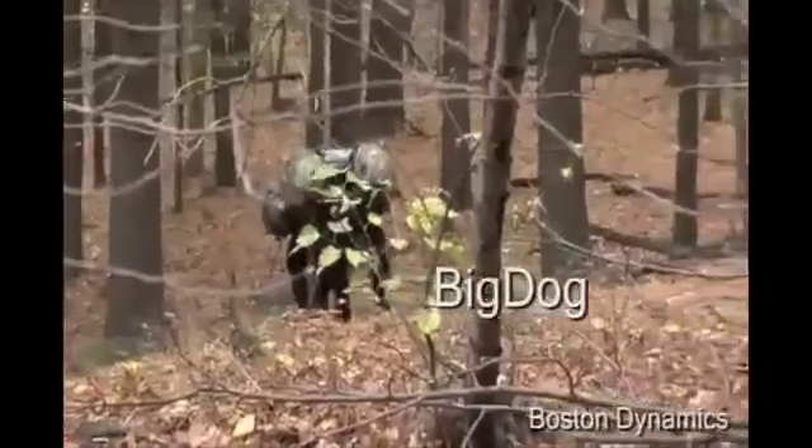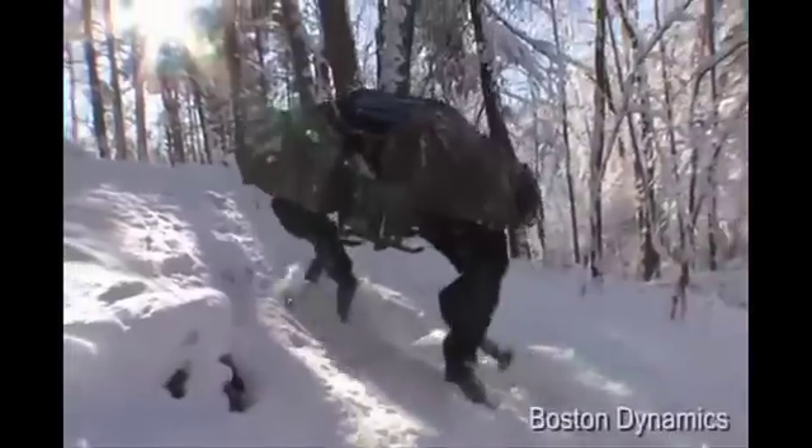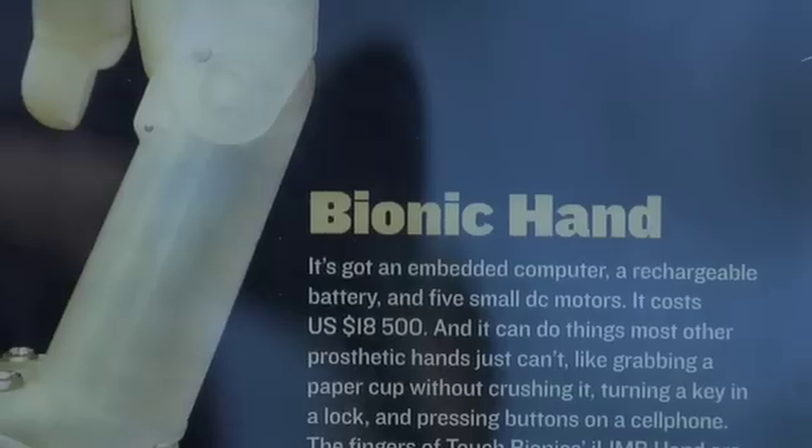For example, one project being worked on for the military is a robot that can walk around on four legs and carry soldiers' backpacks for them, helping with saving lives. I really like the idea of robots helping people in different ways.